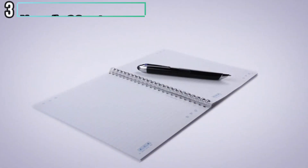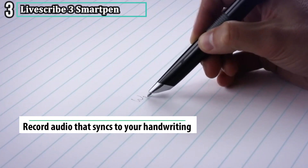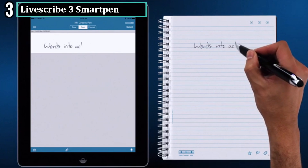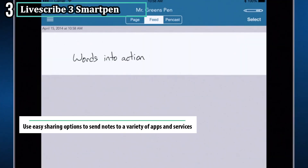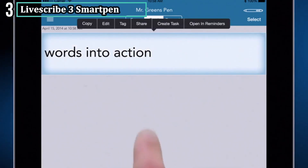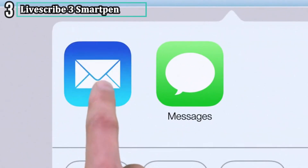Number three: Livescribe 3 SmartPen. Livescribe 3 comes to transform your writing world as you can easily connect to iOS and Android devices using wireless Bluetooth. Similarly, you can write and record automatically through the free Livescribe app for high efficiency. You find that the smartpen uses a tablet or smartphone microphone to record audio for everything you are writing on the paper.